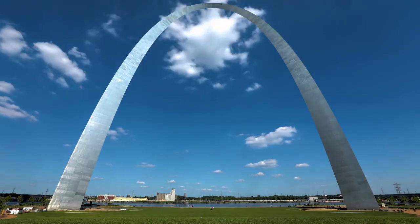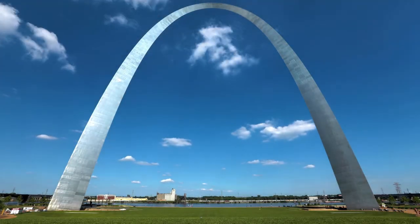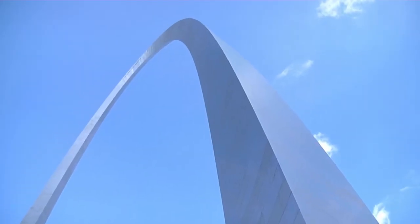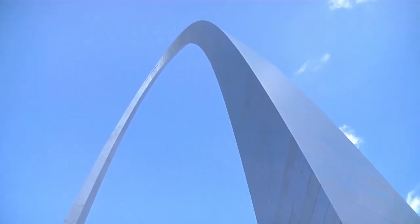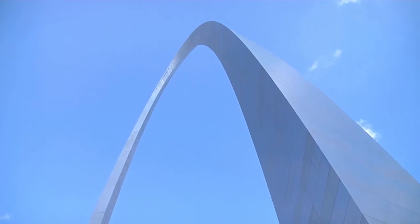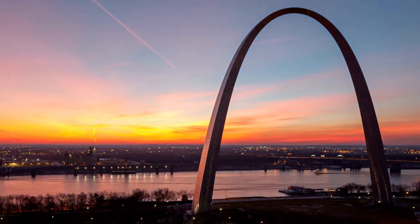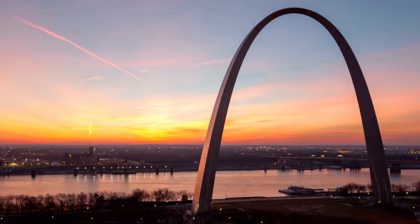Arches initially appeared in Mesopotamian brick construction in the second millennium BC, and their systematic application began with the ancient Romans, who were the first to apply the technique to a wide range of structures.